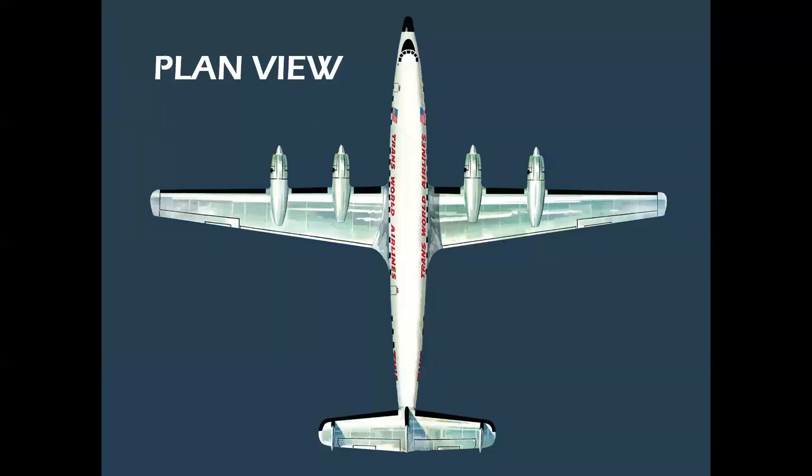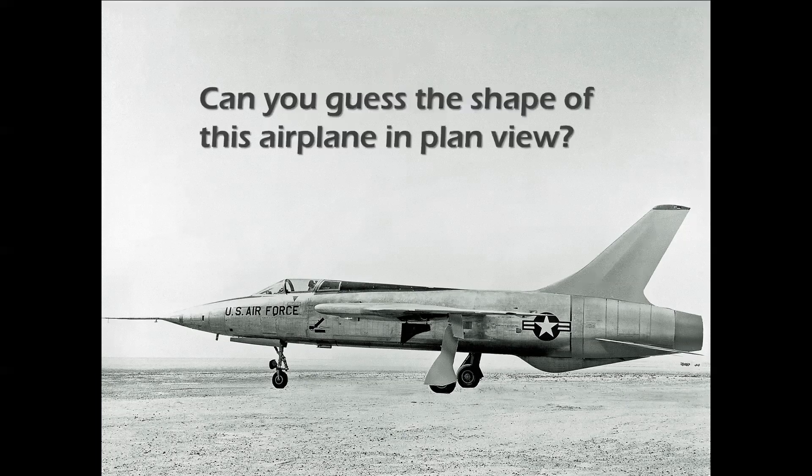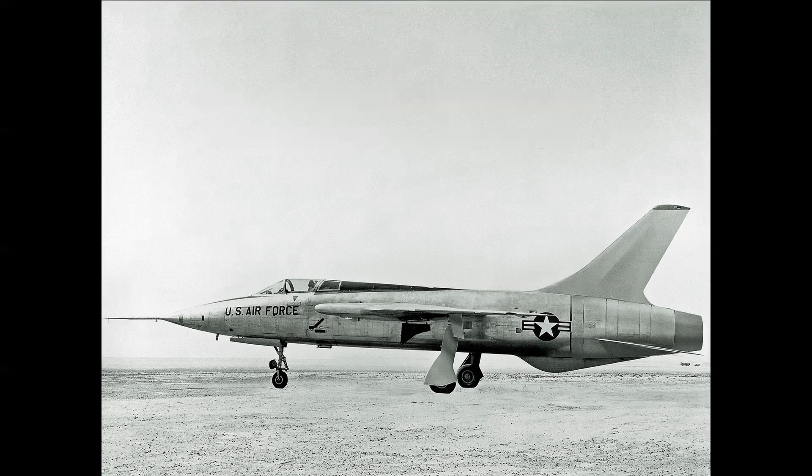A plan view or top view is used very effectively — this is a Lockheed 1649 Constellation. A profile view is a side view, and we're going to talk about how each of these can be used to best effect. Can you guess the shape of this airplane in plan view? It's the first released photo of the Republic F-105 Thunderchief, and it was used on purpose to disguise much of the airplane structure.